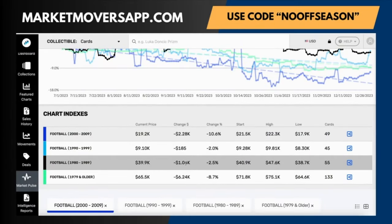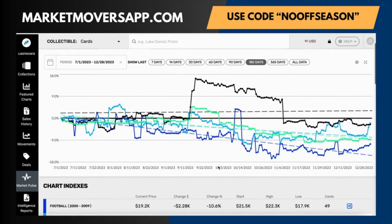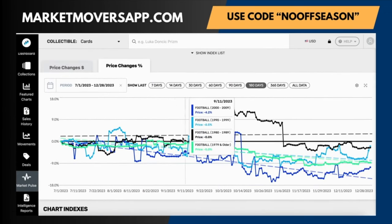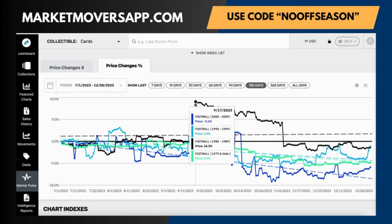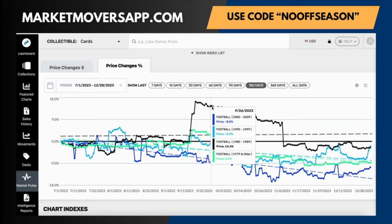This replicated a similar pattern from 2022, which shows us the optimal time to sell these cards. This data shows us that we can expect to profit significantly from football cards from 1980 through 1989 during the beginning of the NFL season. We're going to focus on three football cards from this time period that we can make money on.